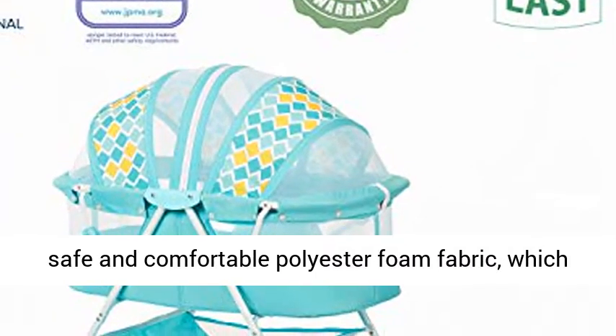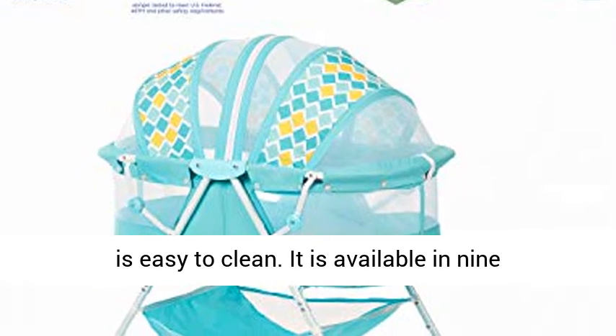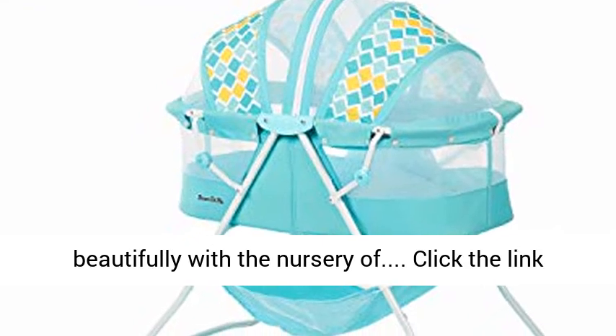Stylish look — the Carly is made out of a soft, safe and comfortable polyester foam fabric, which is easy to clean. It is available in 9 beautiful finishes, allowing it to blend in beautifully with any nursery.